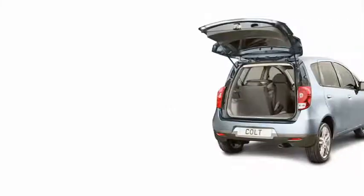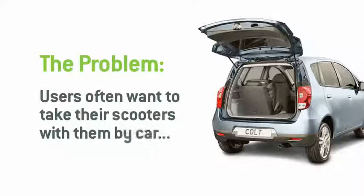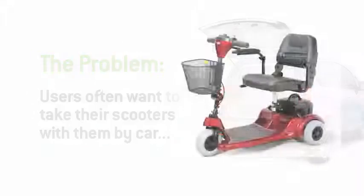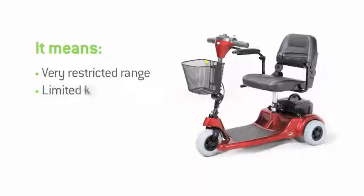We begin here with the problem. Many users often want to take their scooters with them when they travel, but that currently means making some pretty big sacrifices. Firstly, you'll have to accept that portable scooters don't have the range of their larger cousins. Secondly, curb climbing is going to be limited at best, largely because of their smaller diameter wheels.